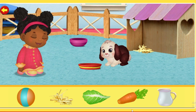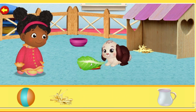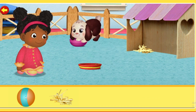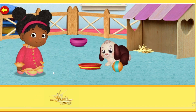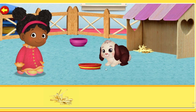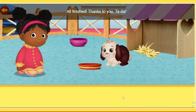Hippity hop! Will you help me take care of Snowball? It's fun being a classroom helper with you! All finished! Thanks to you! Ta-da!